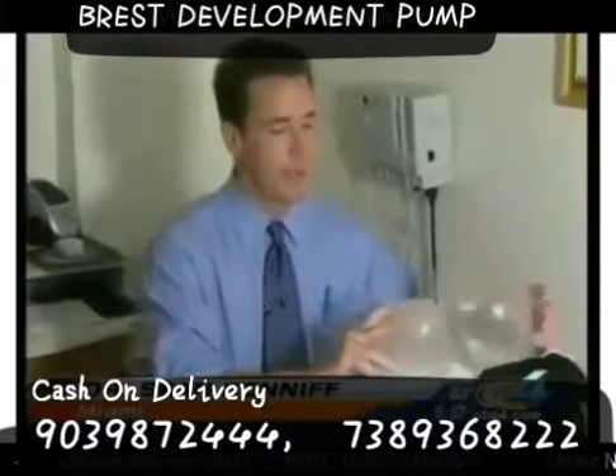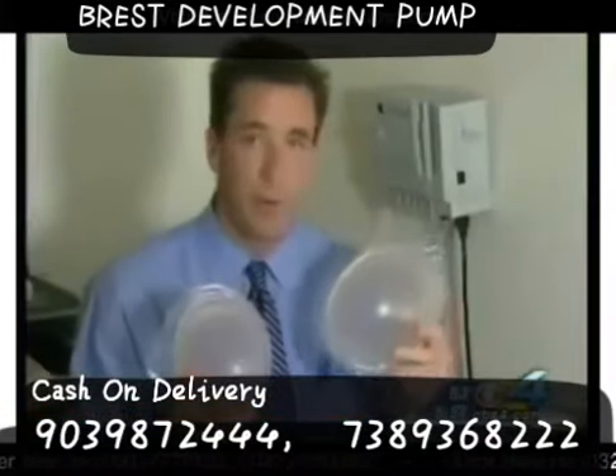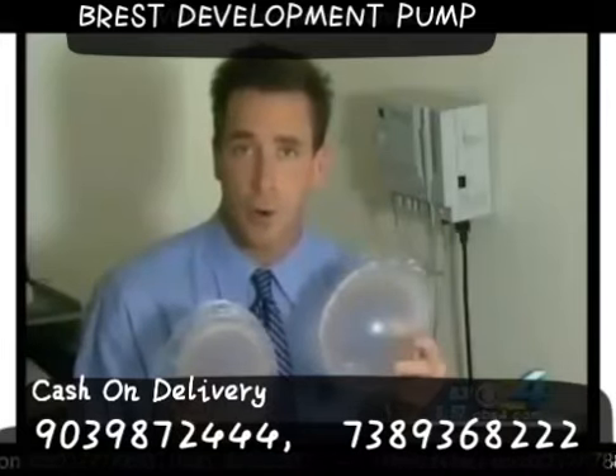The Brava Bra comes in eight different sizes, and many times a woman will start with one cup size and sort of graduate to a larger cup size as the breast tissue grows.